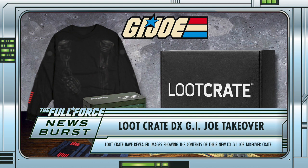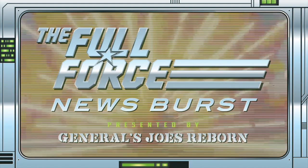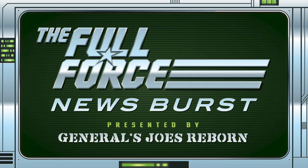Like the idea of these themed crates? Prefer to know what you are getting? Let me know in the comments below. That's it for this instalment of the Full Force News Burst. Make sure to like, comment and subscribe. See you next time, and as always, Full Force.